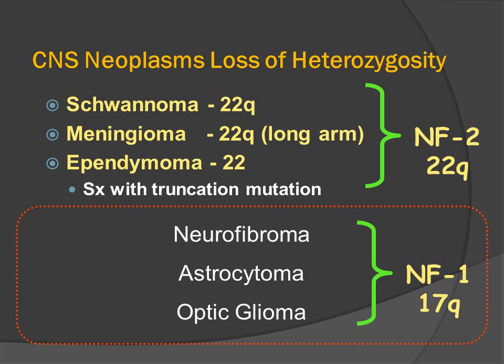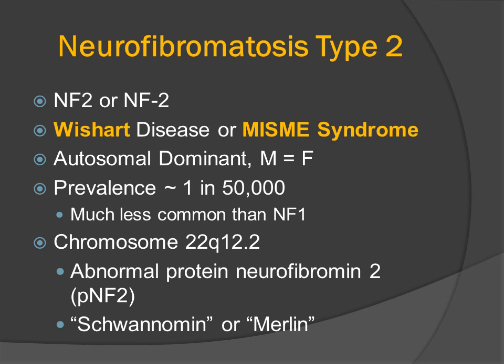In contrast, patients who have NF1, who have a mutation in chromosome number 17, primarily develop neurofibromas, the diffuse type of astrocytoma in the cerebral hemispheres and cerebellum, and they also develop pilocytic astrocytomas of the optic nerve — the optic nerve glioma.